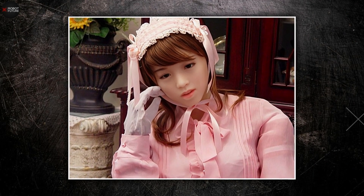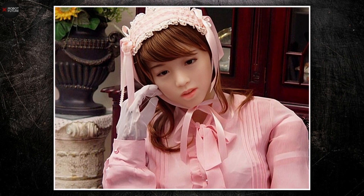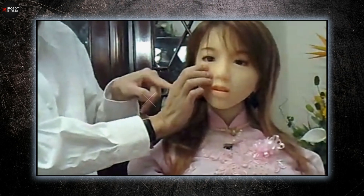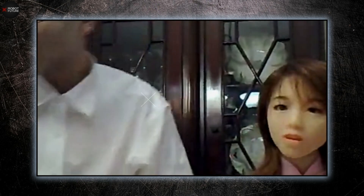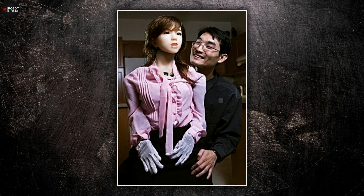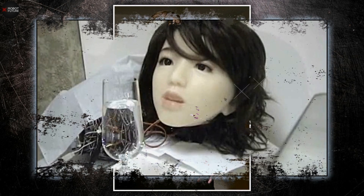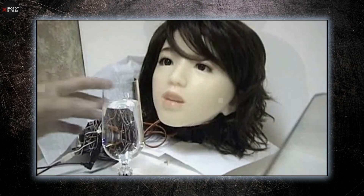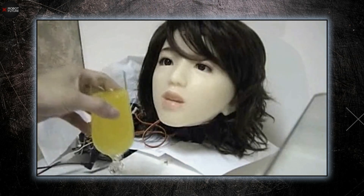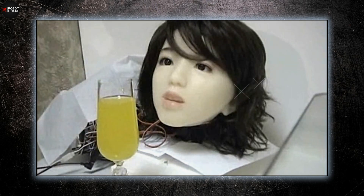IKO also has a pain and annoyance detection system. If someone pinches her cheeks or touches her in a way that would be uncomfortable for a human, she'll express discomfort and say things like, 'That hurts!' or 'Please stop touching me!' Lutron, the mastermind behind IKO, sees her as more than just a personal companion. The vision for IKO extends to a future where multiple IKO units could serve in various practical roles, making her an idealized companion with a broad range of applications.